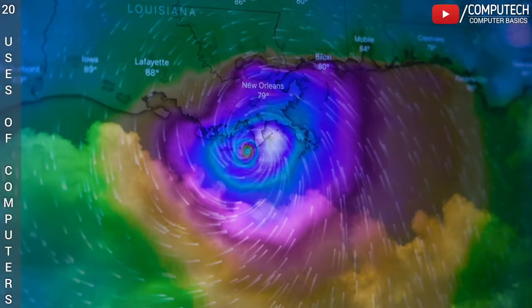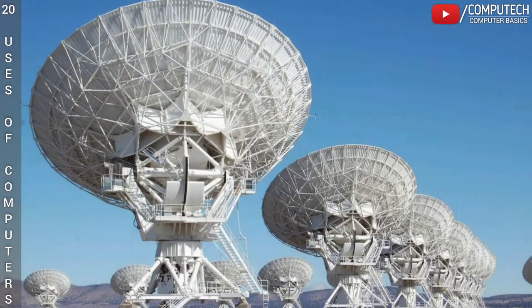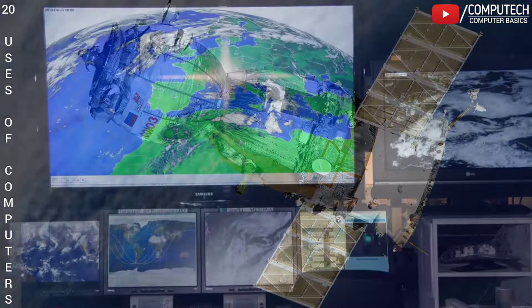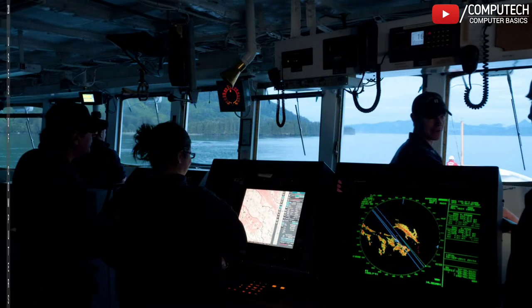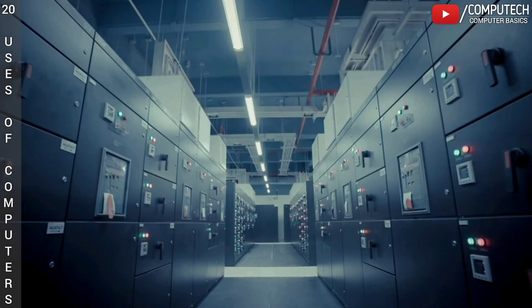Devices like radar, weather stations, satellite images, profilers and other sensors measure different atmospheric parameters, collect data and send the data to a central database or storage that can then be used by the supercomputers.